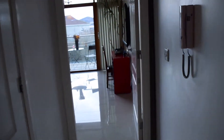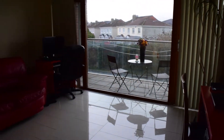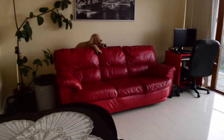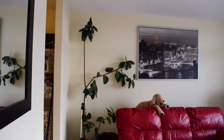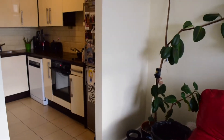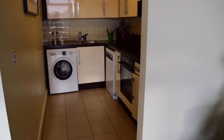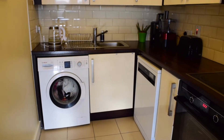Now the last thing we need to see are the common areas, which consist of the living room and the kitchen — one big integrated area. Let's take a look at the kitchen first.